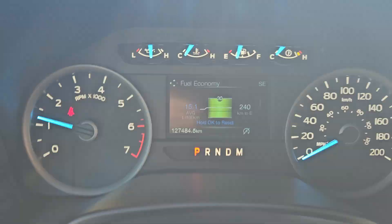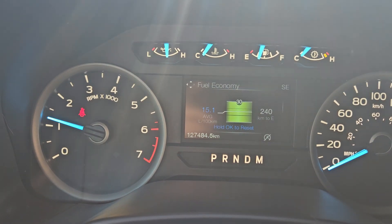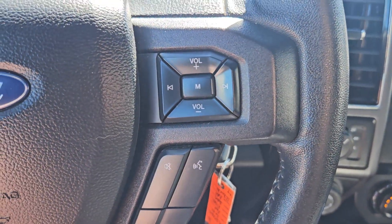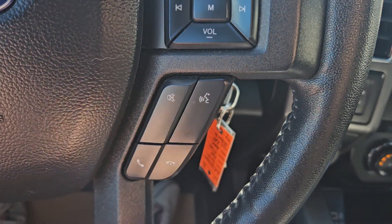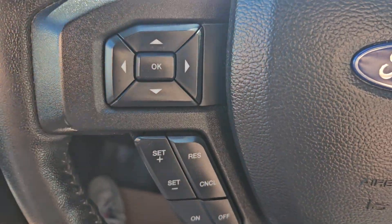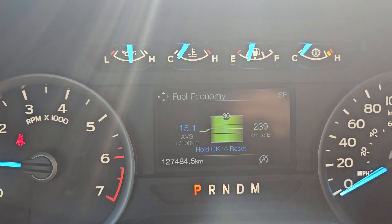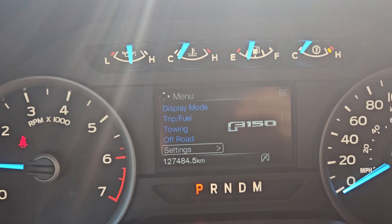Taking a look at the vehicle while it's running, we can see the odometer sitting at 127,484 kilometers. We do have a nice leather-wrapped steering wheel, which also has our volume, playback, play forward mode, mute, voice, phone, cruise control, and toggle for your screen — which you can go through display mode, trip and fuel, towing, off-road, and other settings.